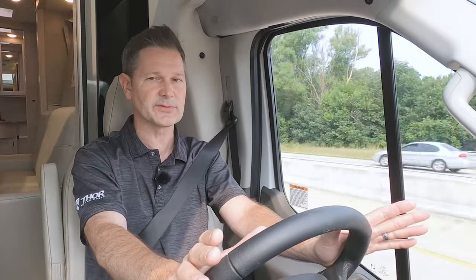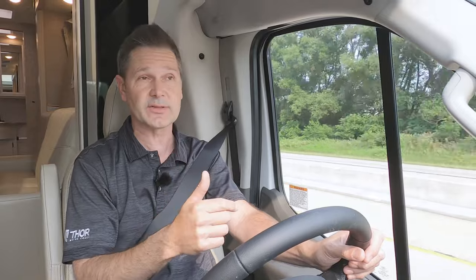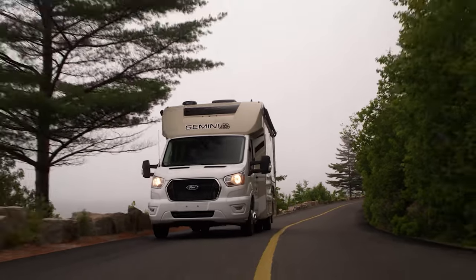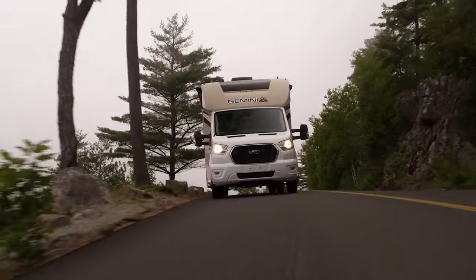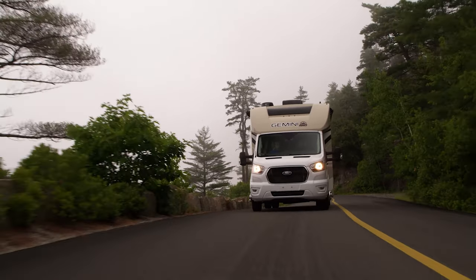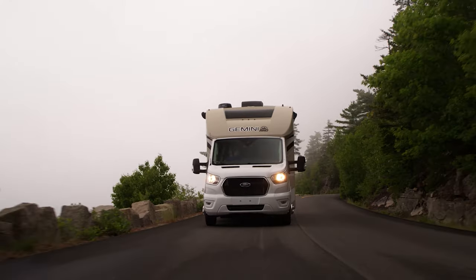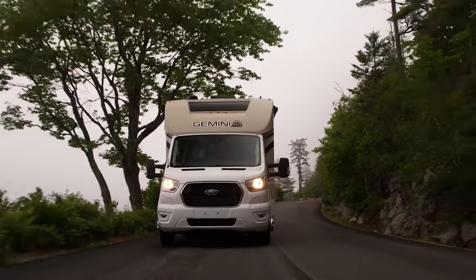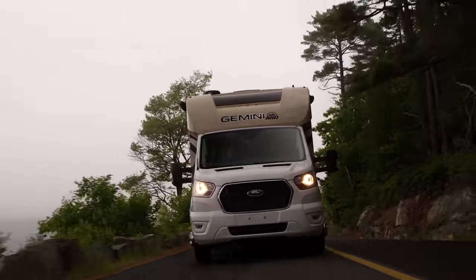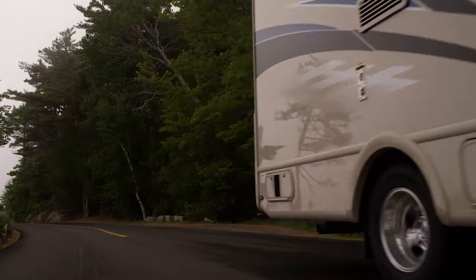The Gemini is loaded with safety features. Starting with adaptive cruise control: you set your speed and the Gemini will automatically adjust its speed to the vehicle in front of you, with adjustments available via the thumb controls on your left. The auto high beams sense an oncoming vehicle or pick up on taillights in front of you and kick off the high beams automatically.